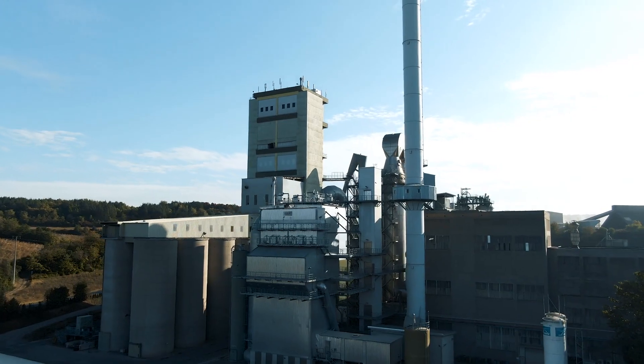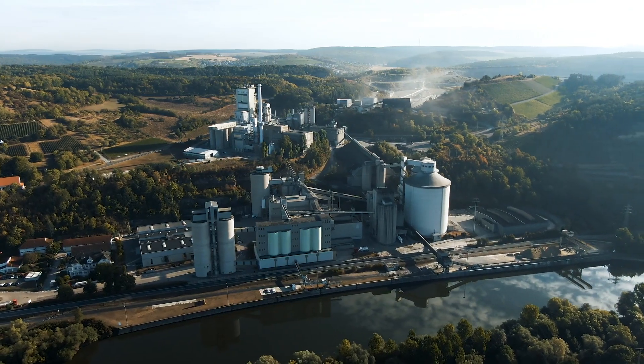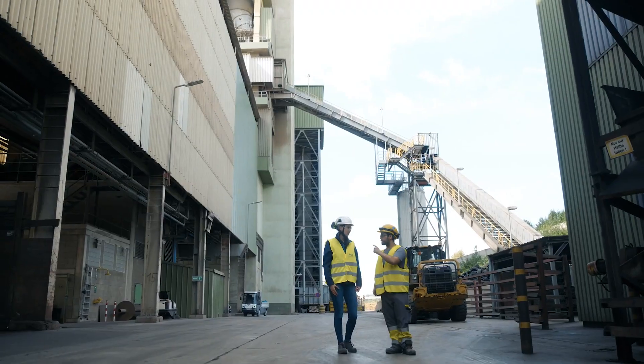My name is Christoph Müller. I am an electrician in the maintenance department at Heidelberg Cement in Lengfurt, and my main areas of focus are emissions and dosing technology. Heidelberg Cement is the second largest cement manufacturer in the world with over 50,000 employees, and we produce clinker bricks and cement around the clock.